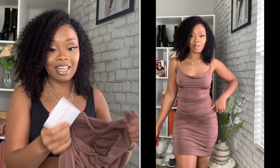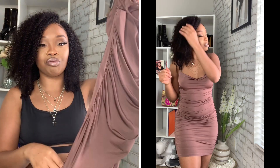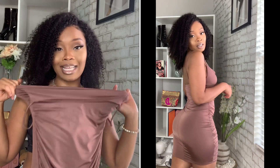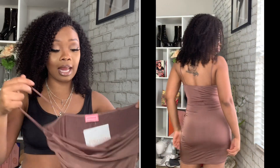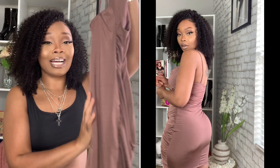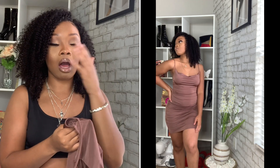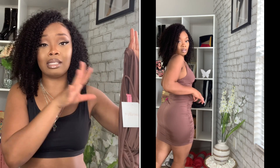This next dress — y'all gonna see in the clip, I was feeling myself in this dress. I got it in the color mocha, size small. It's another ruched dress and when I tell you this dress is doing the body well — it hugs my body perfectly, fits like a glove, doing my figure just what it needs to do. It's very stretchy, so it was a perfect fit. This was definitely my favorite out of the entire bunch — definitely giving me sexy date night vibes.